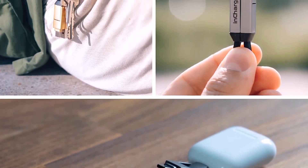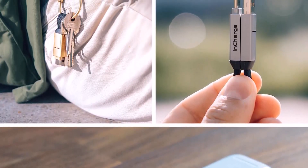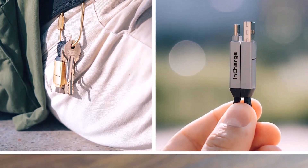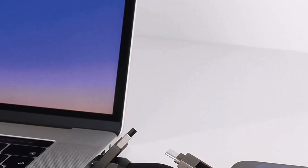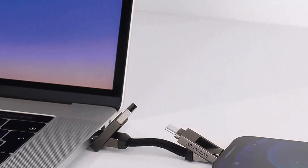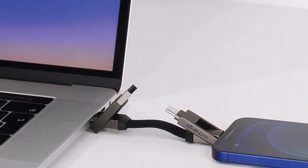Charge and sync — this multi-device phone charger cable allows you to charge and sync simultaneously. Quickly transfer data from your portable device to your PC or laptop while charging. Our Lightning, USB-C, USB, and Micro-USB charger cable is lightweight, portable, and easy to use. The magnetic design allows you to easily snap the heads together and hang it on your keychain.